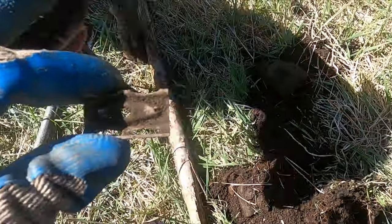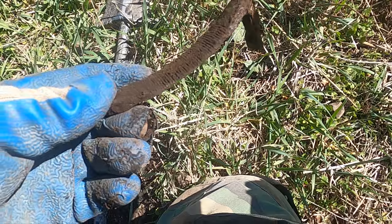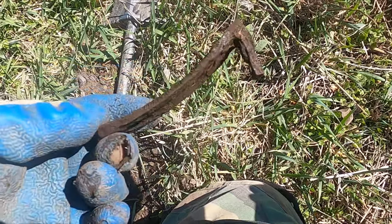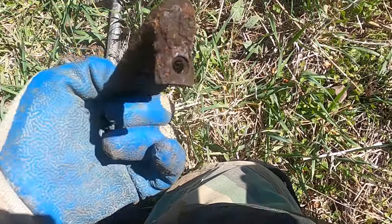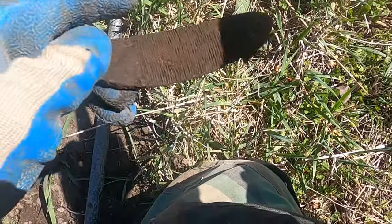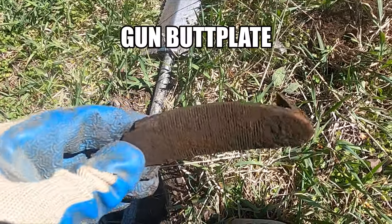All right, there's my first kind of relic-y thing — looks like part of a razor. Anybody know what the heck that thing is? It's interesting, never dug something like that before.